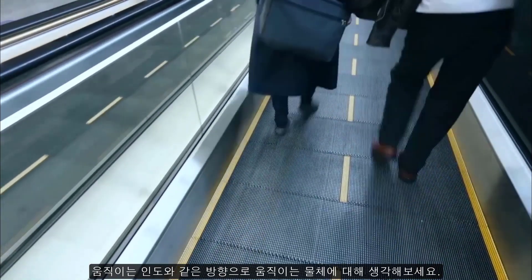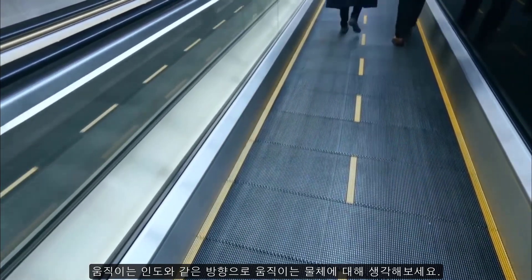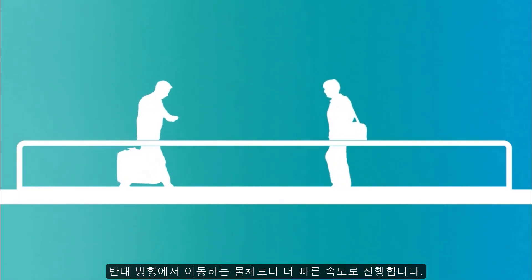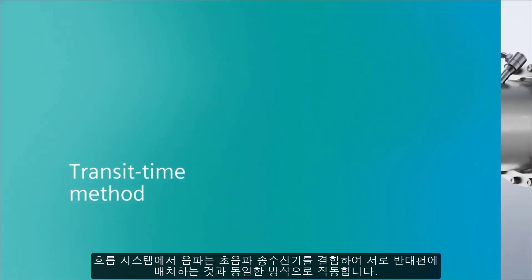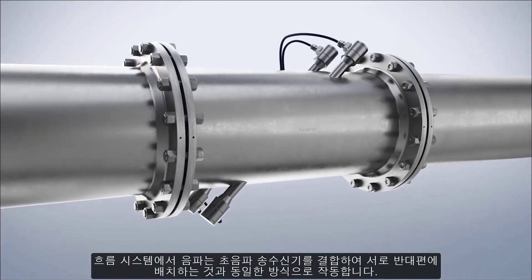Think about an object moving in the same direction as a moving sidewalk. It advances at a faster pace than an object traveling in the opposite direction. In a flow system, sound waves behave in the same manner.